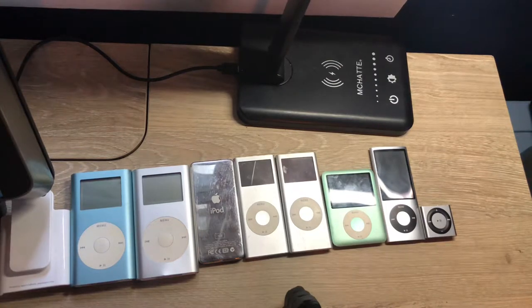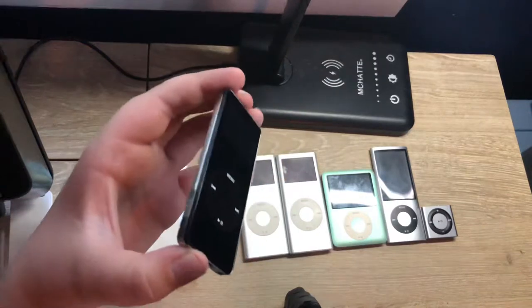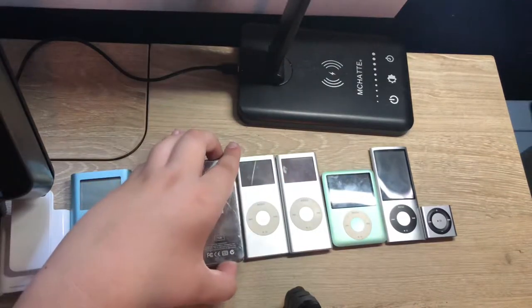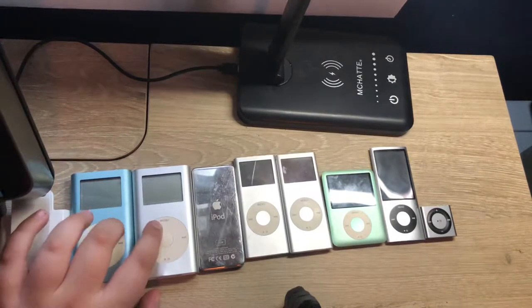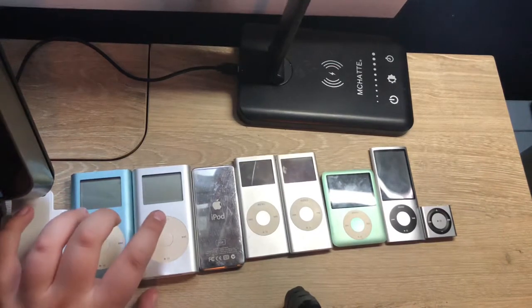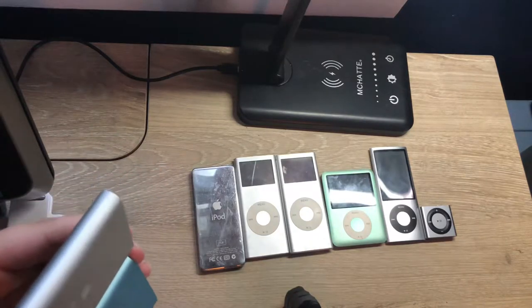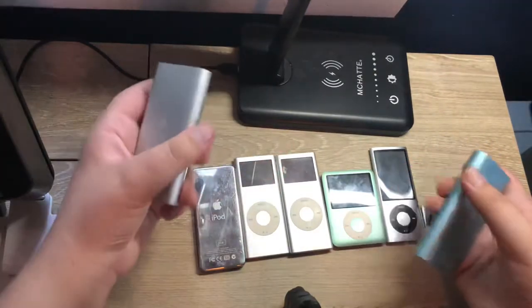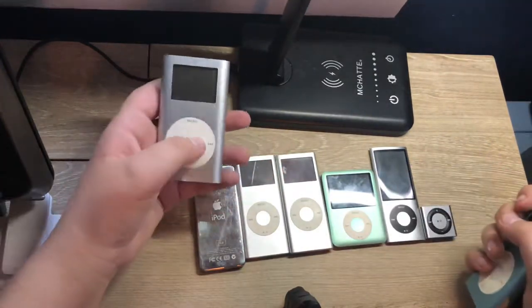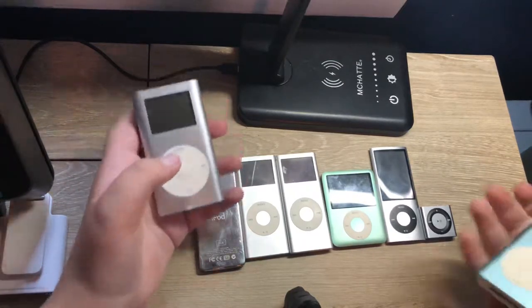The first generation iPod Nano was released in 2005 and replaced the iPod Mini. The iPod Mini was an iPod that had two iterations and lasted for only two years. The main difference between them is that the second gen had an additional storage variant — it removed the yellow variant and added a 6GB option.